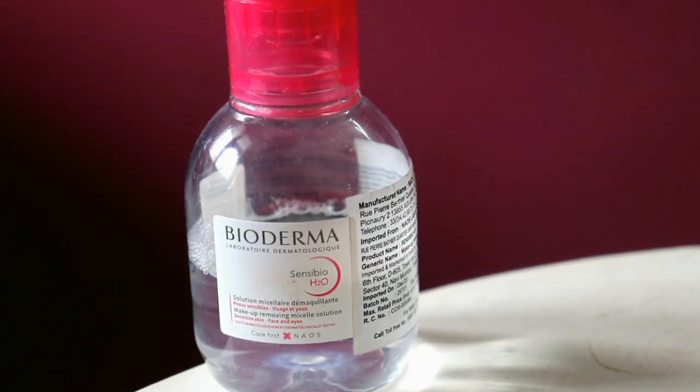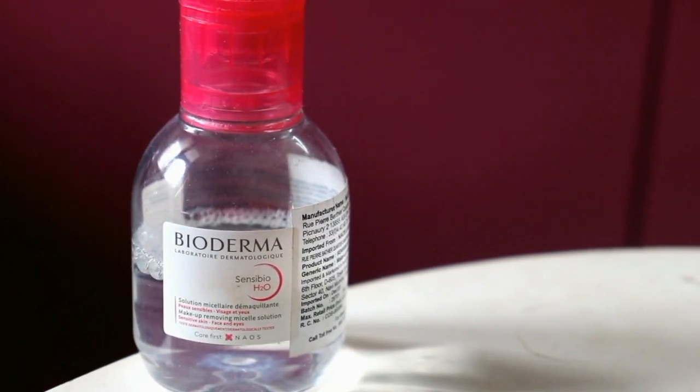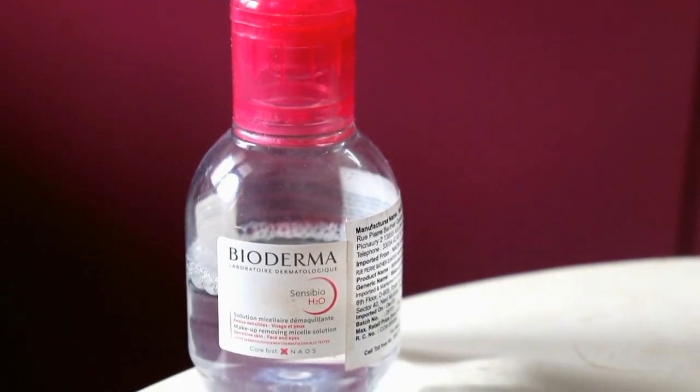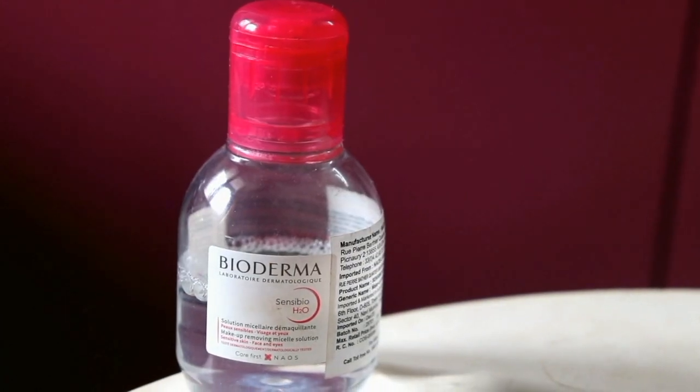Bioderma Sensibio H2O is the world's first micellar water, created in 1995. I have seen so many international celebrities, like Victoria Beckham, praise this micellar water, and I was so interested to use it. It removes makeup residue and even waterproof makeup from the skin. It is highly purified, pharmaceutical-grade water, and it prevents the risk of skin reactions. It is formulated with a physiological pH of around 5.5, which is great. It deeply and gently removes all the makeup from your skin.